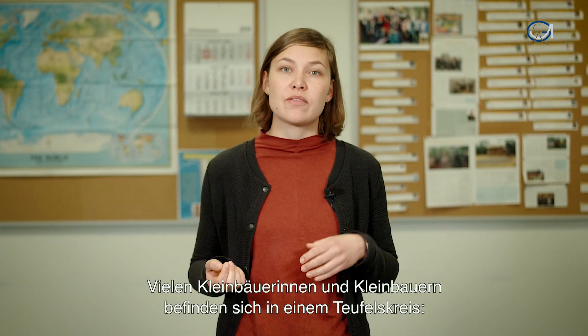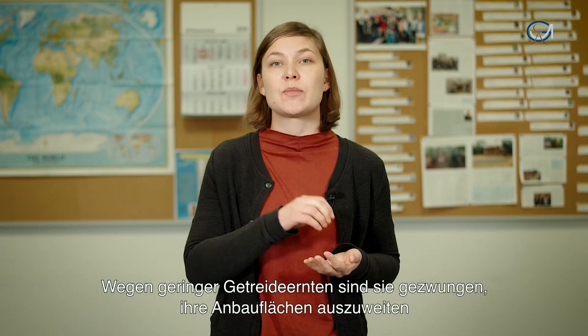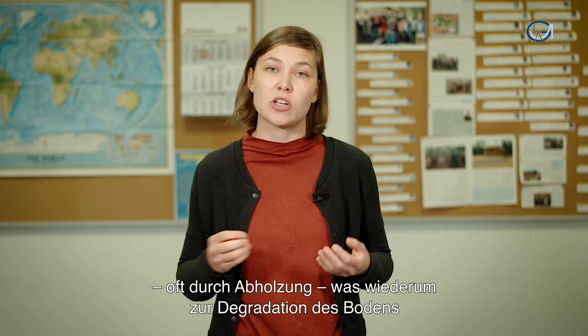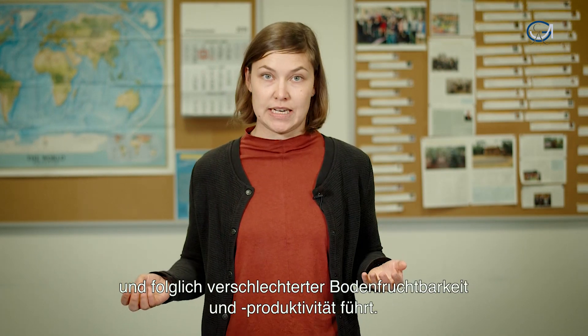Many small-scale farmers face a vicious circle that leads from low crop yields, which makes them expand the agricultural area, often through deforestation, to land degradation and consequently reduced soil fertility and productivity.